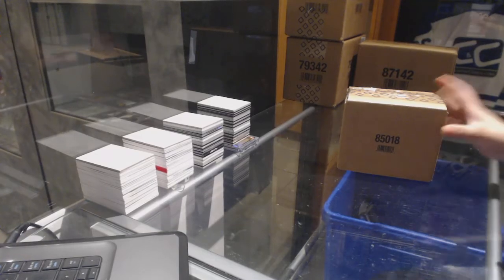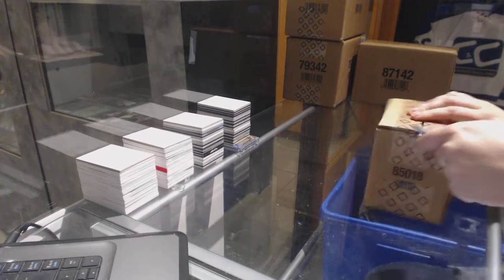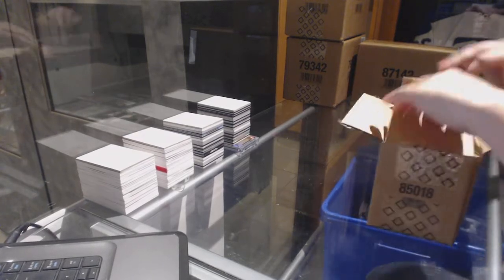Starting off CNC Group Break 7731, we've got the 1516 Upper Deck Black 4 Box Case Break.